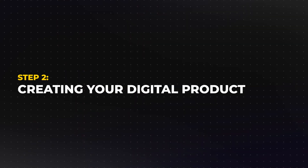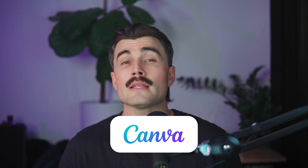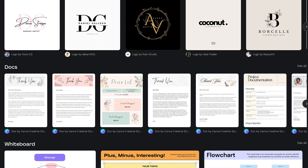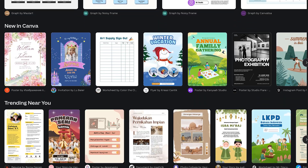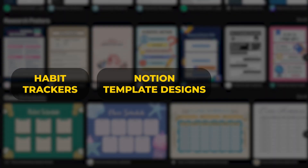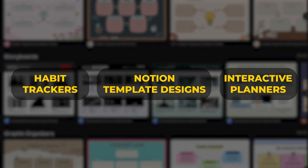Step two: creating your digital product. This is the fun part where your idea starts to come to life. Tools like Canva make it incredibly easy to create digital products, even if you don't have any design experience. Canva offers thousands of templates for modern, engaging products like habit trackers, Notion template designs, and interactive planners. These kinds of products are not only practical, but also in high demand, as people are constantly looking for tools to make their lives easier.